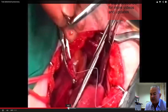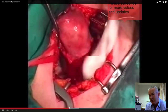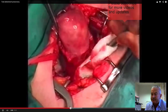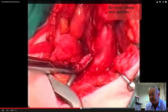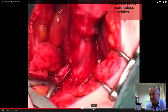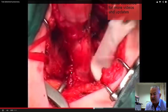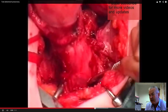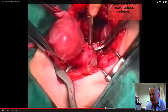Step by step, the bladder is then reflected off the front of the uterus after you divide the upper pedicles — it's pushed down. The uterine arteries are clamped and divided. Now we have the cervix with uterine arteries divided, and it's now a matter of opening into the vagina and clamping the uterosacral ligaments on either side.